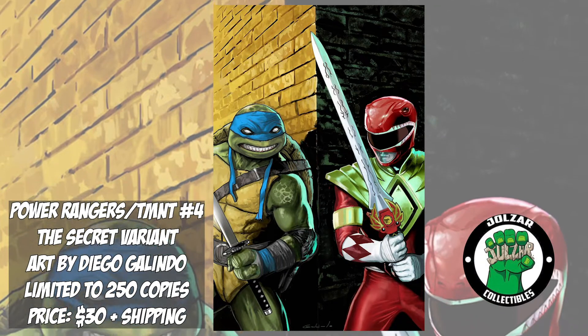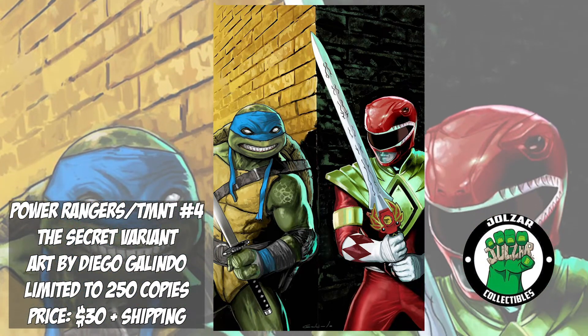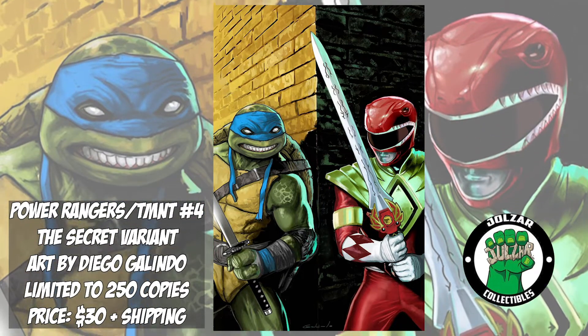Joel's R Collectibles is releasing two special exclusive variants this weekend on their website, and I'm excited to be announcing one right here: Mighty Morphin Power Rangers TMNT issue number 4, The Secret Variant by Diego Galindo. This cover is limited to 250 copies and priced at $30.